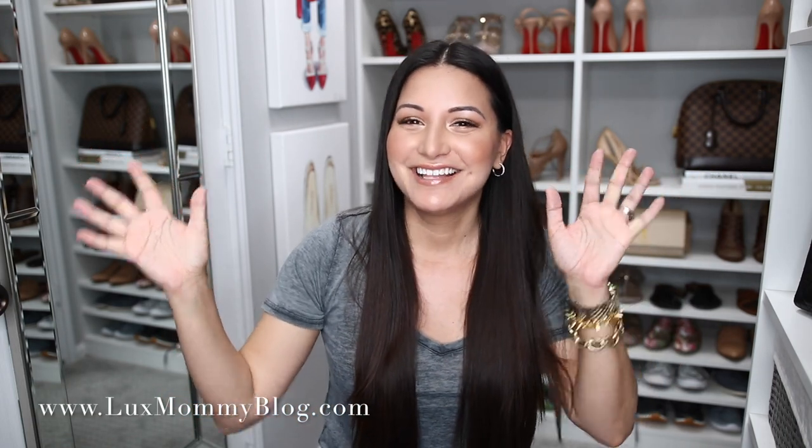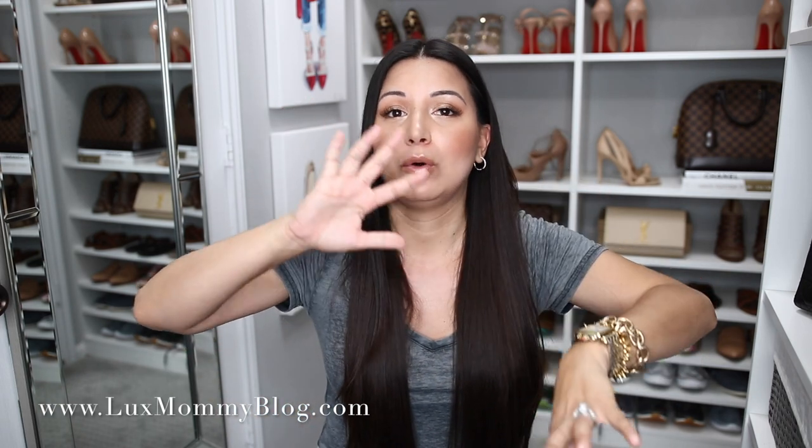Hey guys, welcome back to my channel. I'm in my closet — does this bring back memories? You guys know I'm tweaking up my office, which is where I really prefer to film. I have a dedicated spot with a whole setup for lighting. I'm also testing out a new lens, so it was a situation to set up. For today's video since my office isn't set up yet, I figured we'd film a haul in here — a little nostalgic from old times.